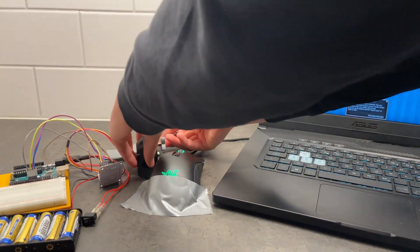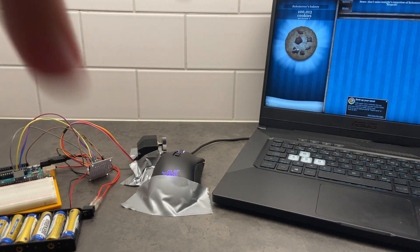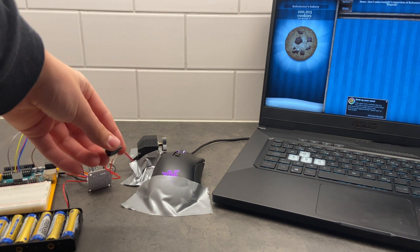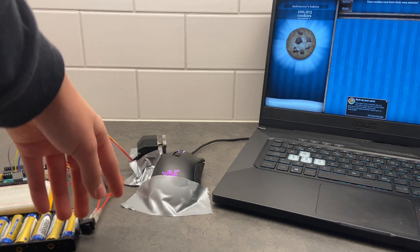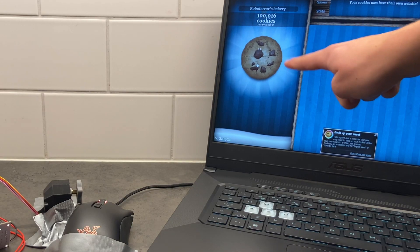So here's a little montage of me attaching duct tape. How interesting. And voila-bing, voila-boom — here it is. So let's turn on this thing. And... wow! Look at this! It's actually working!